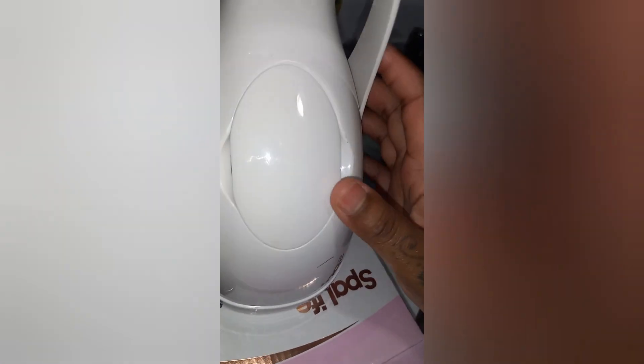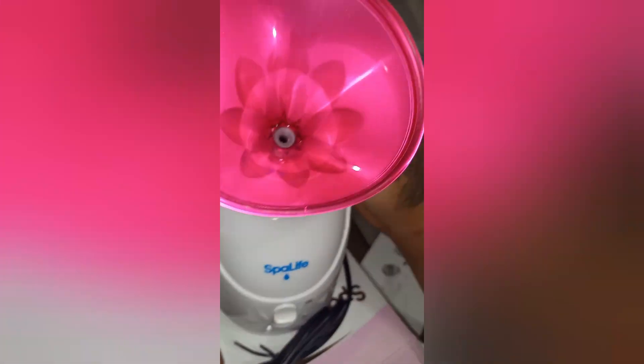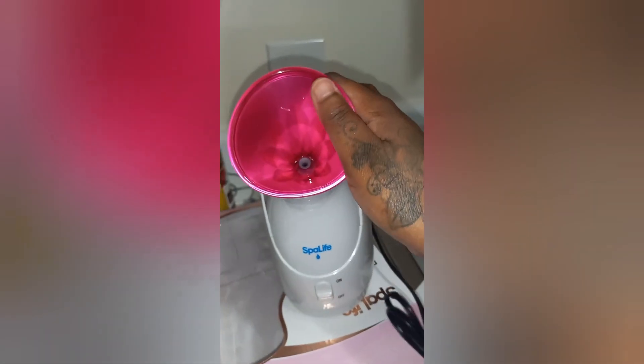It has a little scratch here but it looks brand new, it doesn't look like it's been used before. This is pretty much it — just a face steamer. I'll show you guys what this looks like while it's turned on.